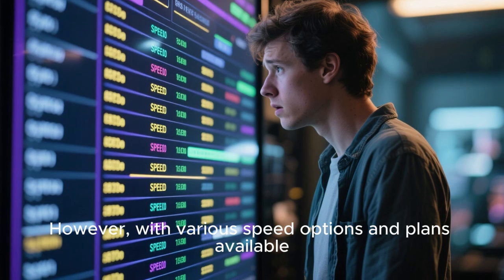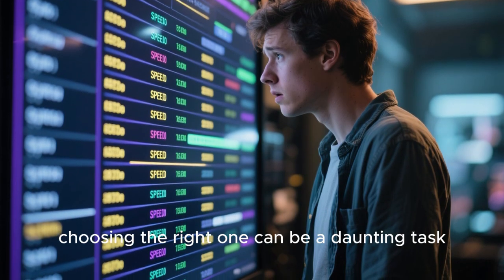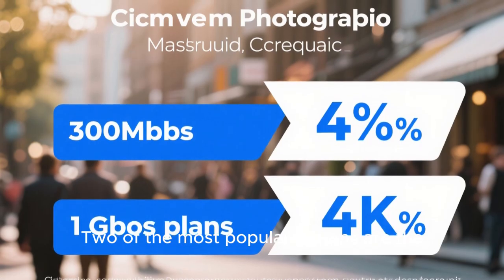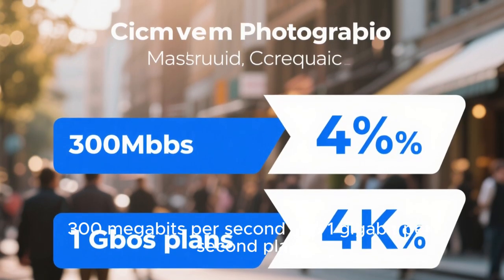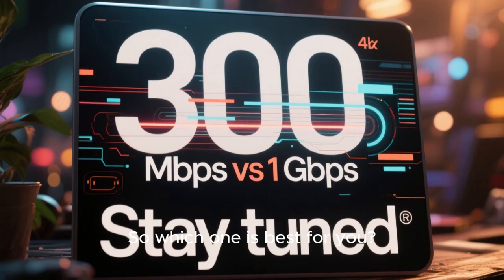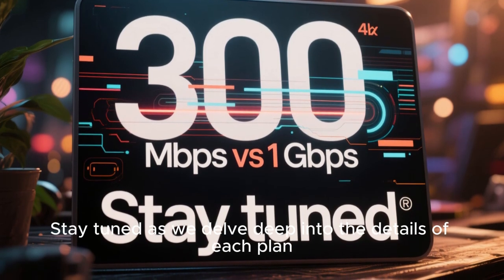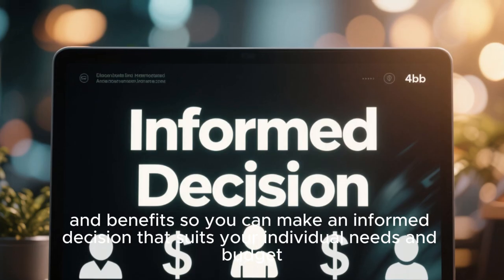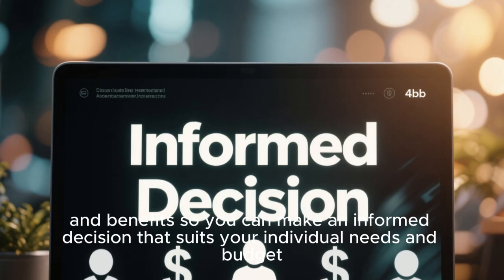However, with various speed options and plans available, choosing the right one can be a daunting task. Two of the most popular options are the 300 megabits per second and 1 gigabit per second plans — so which one is best for you? Stay tuned as we delve deep into the details of each plan, highlighting the key differences and benefits so you can make an informed decision that suits your individual needs and budget.